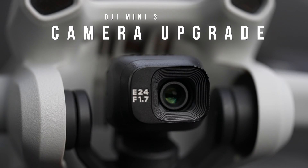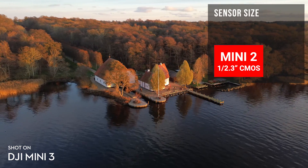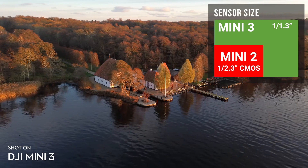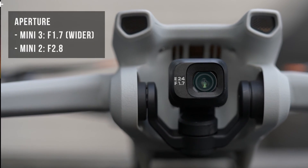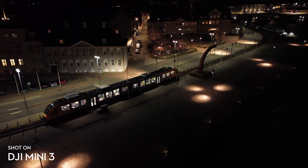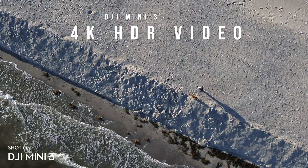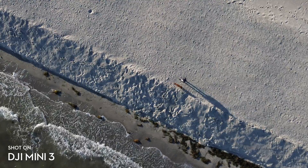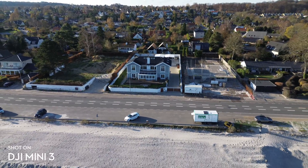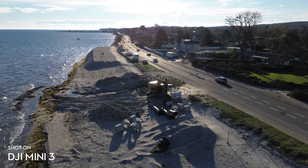Camera upgrade. A bigger sensor is always better, and at the same 12 megapixels as the Mini 2, the Mini 3 provides even larger pixels. In combination with one stop wider aperture, letting double the amount of light into the sensor, this enables better performance during night shooting. The Mini 3 shoots 4K HDR with dual ISO at the chip level, which is supposed to reveal more details in the highlights and shadows even during harsh daylight, helping you unlock the dynamic range directly out of the camera.